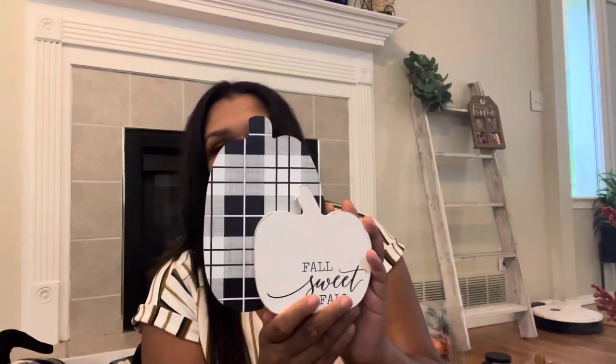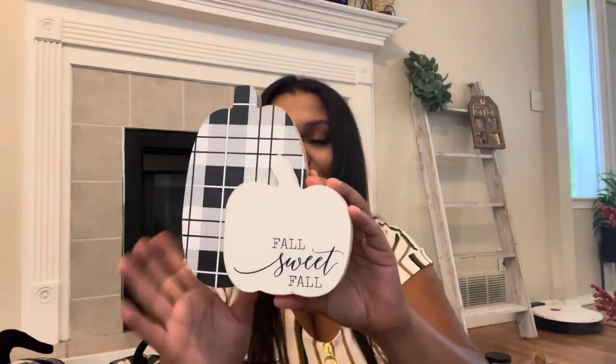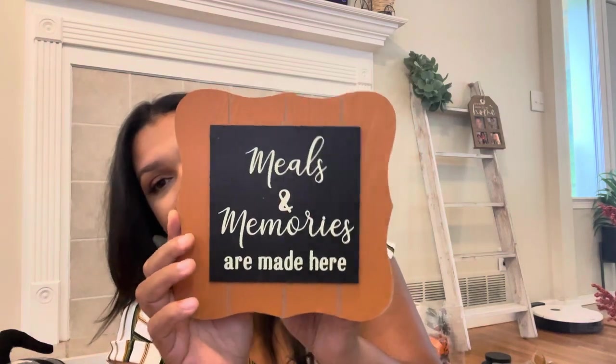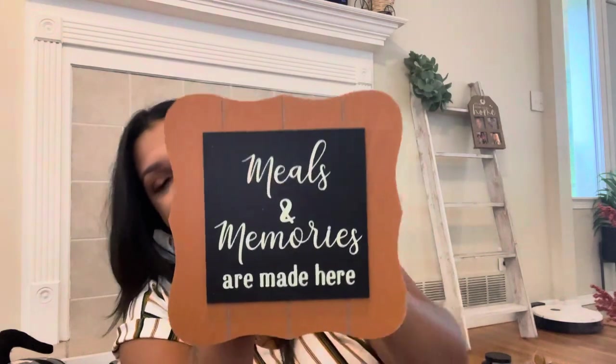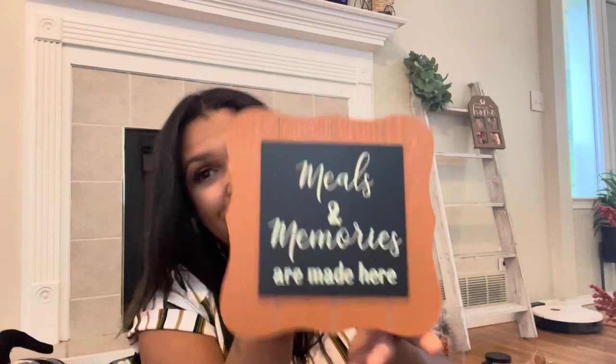And then I grabbed this 'Fall Sweet Fall' sign. I saw the buffalo check and I was like — the blacks, the whites, the burnt orange — it just all looks so good together. My vision is to set this up as part of a display. And I got this sign that says 'meals and memories are made here.' I thought that this was really cute for my kitchen, and that burnt orange pulled me in.